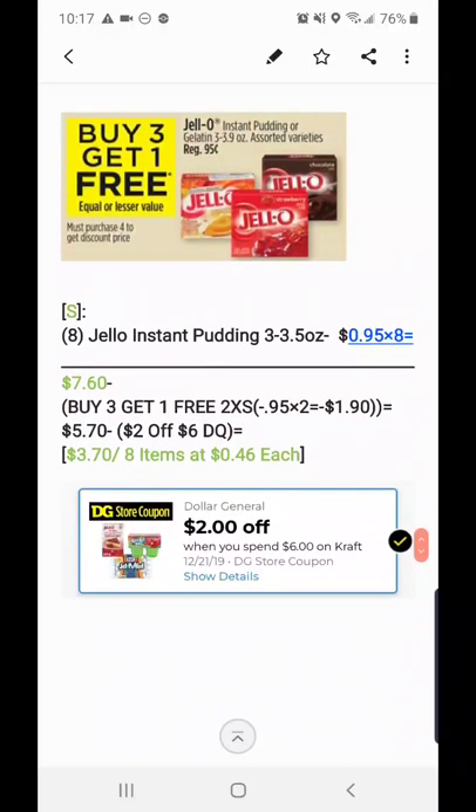We're going to get to the coupon at the bottom, which is the two-off-six — in other words, we get to six dollars so we can combine both the store discount and the DG store coupon together. To do that, we need to get to six dollars, so we're going to get eight of the Jello instant puddings at 95 cents each, making it seven dollars and sixty cents.